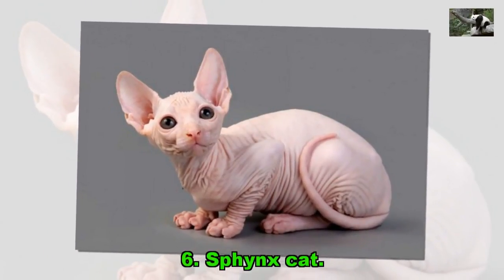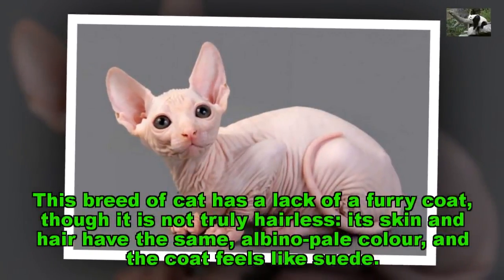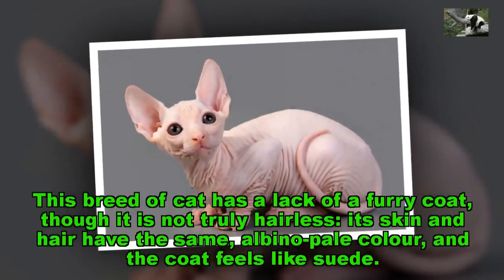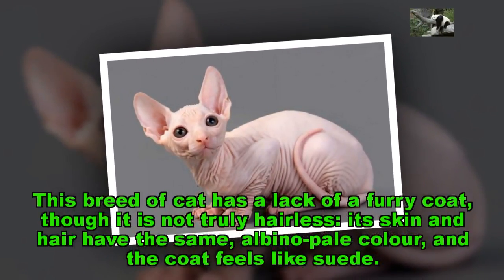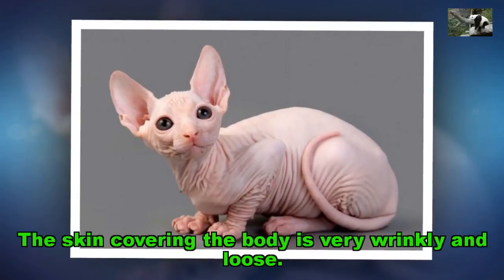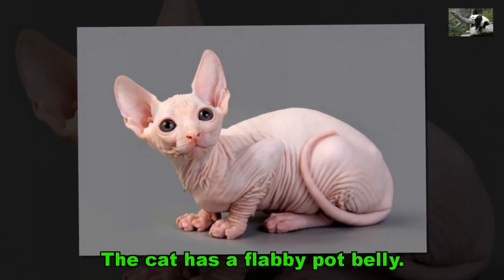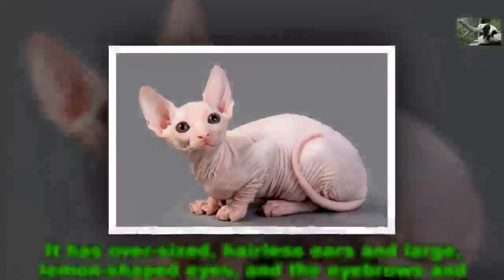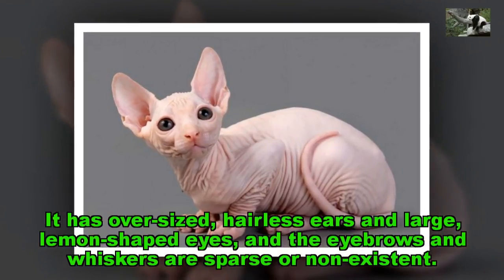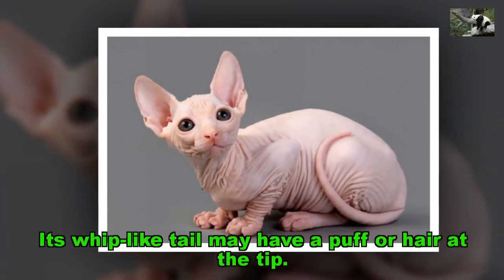Sphinx Cat. This breed of cat has a lack of a furry coat, though it is not truly hairless — its skin and hair have the same albino pale color, and the coat feels like suede. The skin covering the body is very wrinkly and loose. The cat has a flabby pot belly. It has oversized, hairless ears and large, lemon-shaped eyes, and the eyebrows and whiskers are sparse or non-existent. Its whip-like tail may have a puff of hair at the tip.